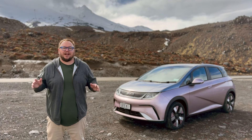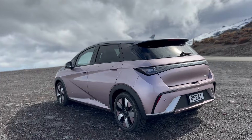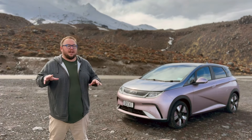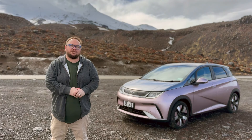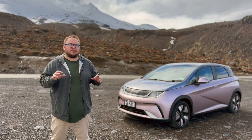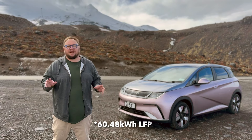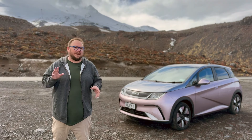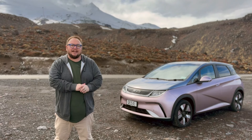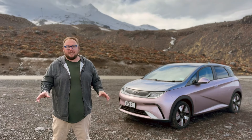Hi, I'm Richard from EVs and Beyond, and today we are out checking out the BYD Dolphin — but this time it's the extended range. This video is not going to be a detailed walkthrough; if you want that, there's a link in the top corner to our close look at the standard range. Pretty much the same except for a couple of little details we'll discuss during the trip. We've set a bit of a challenge today to do what I would call an extreme range test.